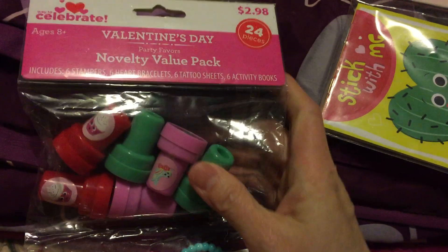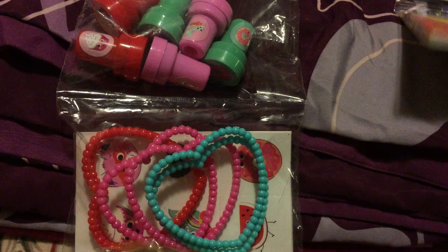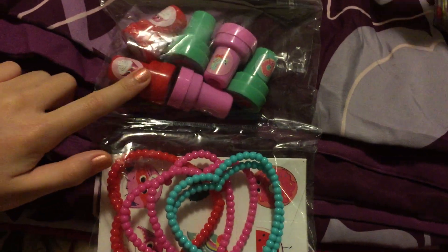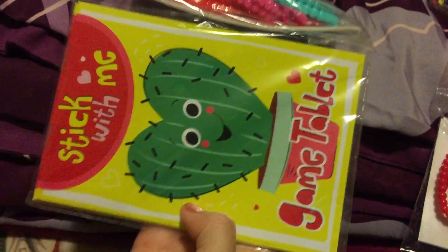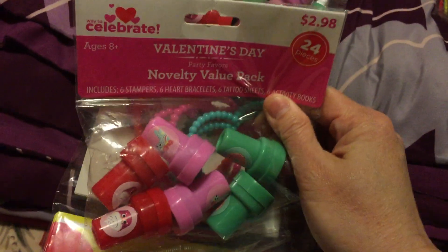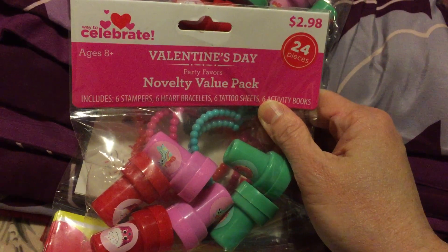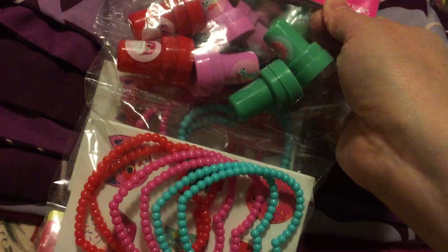We also got this Valentine's Day novelty value pack — there are 24 pieces inside. It's so cute — there are stamps, bracelets, stickers, and a little game tablet. Originally $2.98, so at 50% off it's $1.49. We got two because there were only two left — we had no choice!